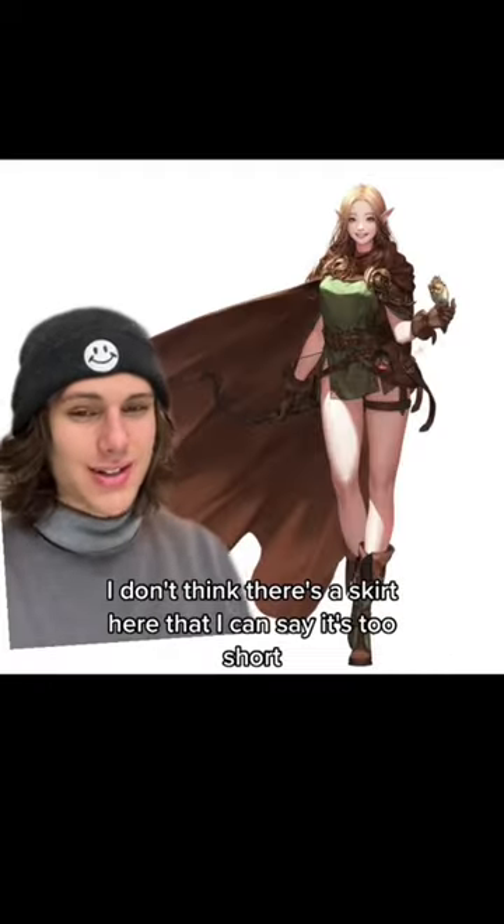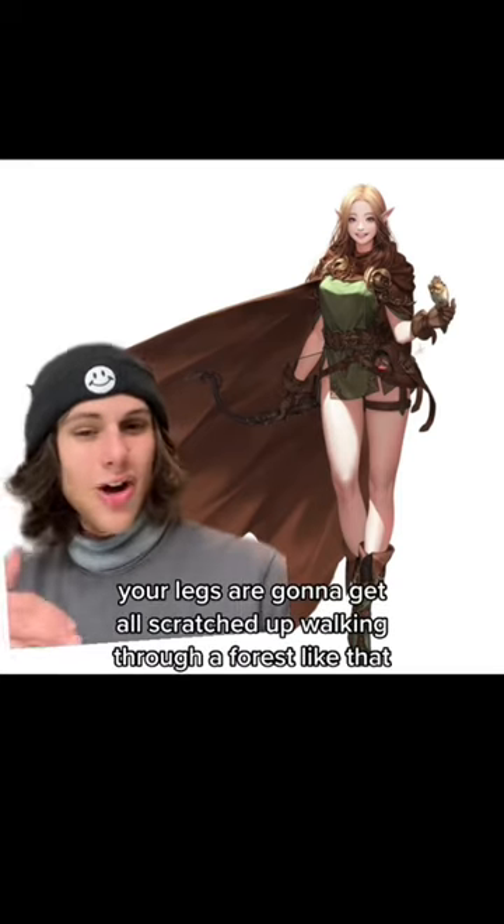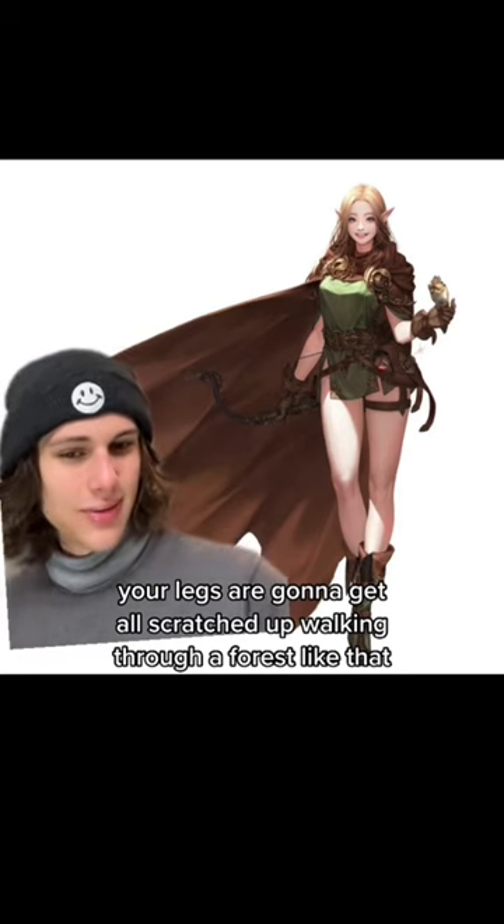I don't think there's a skirt here — it looks like just a normal sized shirt barely covering anything. Your legs are going to get all scratched up walking through a forest like that. 3 out of 10.